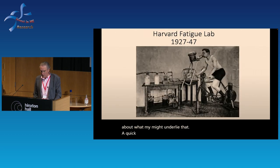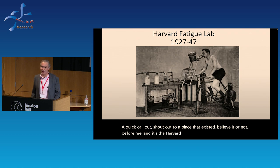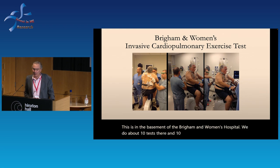A quick shout out to a place that existed before ME: the Harvard Fatigue Lab. I find it a bit ironic that it was named the Fatigue Lab and all this has come back around. More recently, this is in the basement of the Brigham and Women's Hospital. We do about 10 tests there and 10 additional tests per week at a satellite facility, for the investigation of all forms of exercise intolerance.